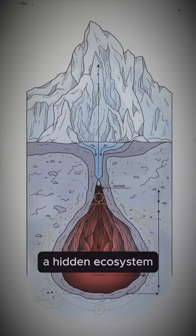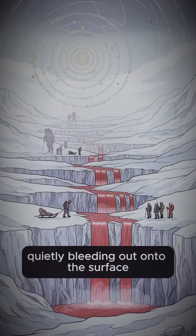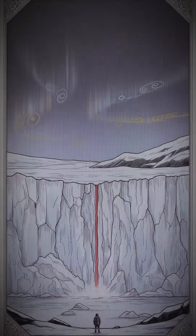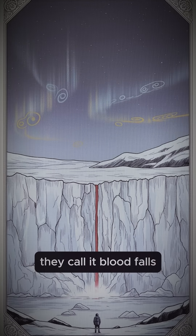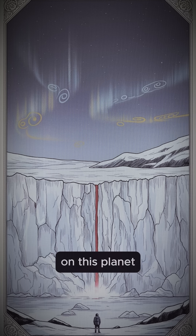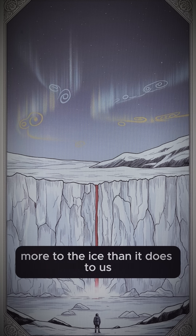A hidden ecosystem, sealed away since before humans existed, quietly bleeding out onto the surface at the bottom of the world. They call it Blood Falls. And some people say it's the closest thing we have to proof that on this planet, there are still places where life belongs more to the ice than it does to us.